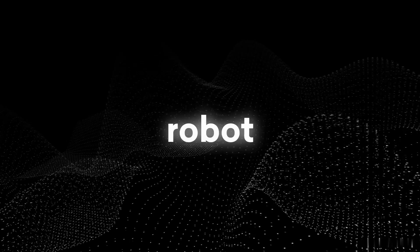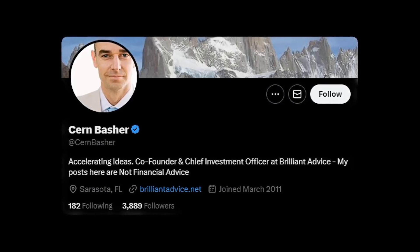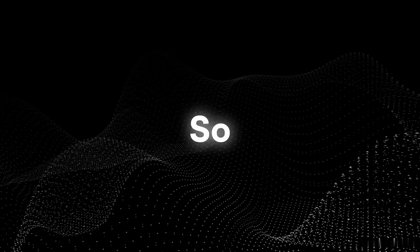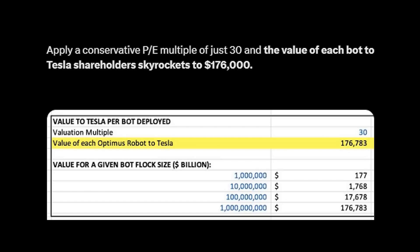The pace at which Tesla has built Optimus Robot is shocking for the entire robotics industry. If Tesla succeeds in making this robot commercially available, it could turn Tesla into a trillion-dollar company. One Twitter user made a post regarding the financial impact of this humanoid robot for Tesla and its shareholders. He said to imagine leasing or renting a Tesla bot once Tesla achieves full-scale production — a Tesla bot could be yours for as little as $40 a day, working tirelessly for 16 hours, breaking down to just $2.50 per hour. With an annual revenue per bot of $14,000 and 41% net profits, Tesla could see an annual profit of $5,895 per bot. Applying a conservative P/E multiple of just 30, the value of each bot to Tesla's shareholders skyrockets to $176,000.